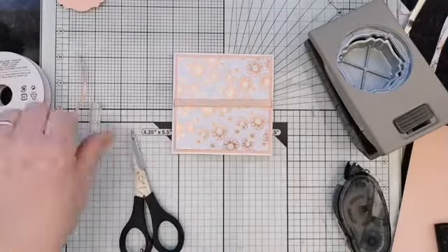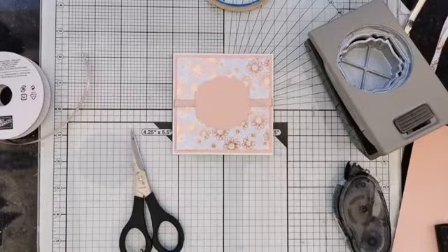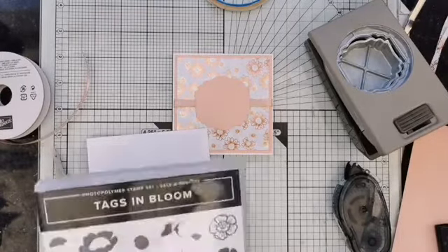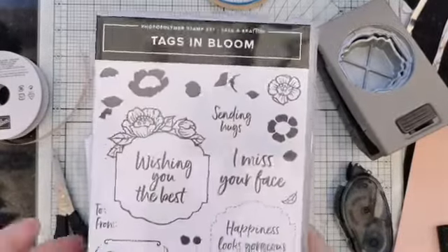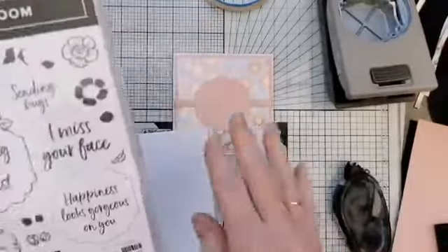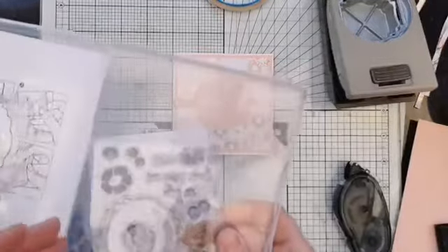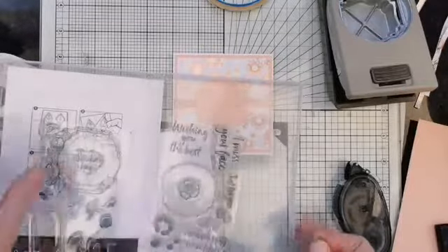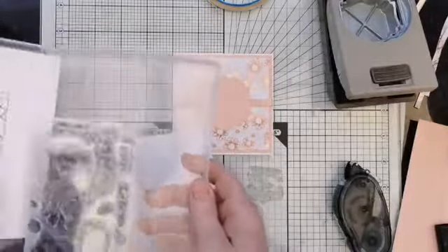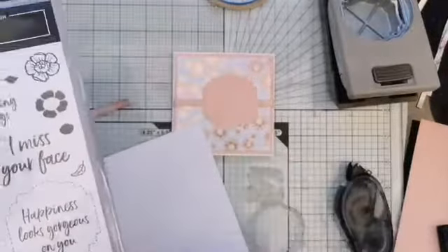That's looking really quite sweet. We have our label there - that's going to be like a frame. I need a little piece of Whisper White card. This is the Tags in Bloom set, which has been designed to go with this label punch. The greetings have been designed to fit beautifully in there - we've got Sending Hugs, Happiness Looks Gorgeous On You, and Wishing You The Best. I think we'll go with Wishing You The Best, as we're thinking about sending cards out to cheer people up.